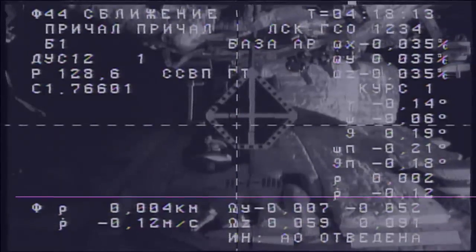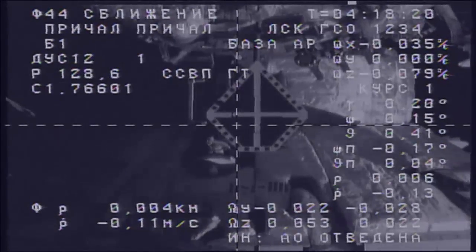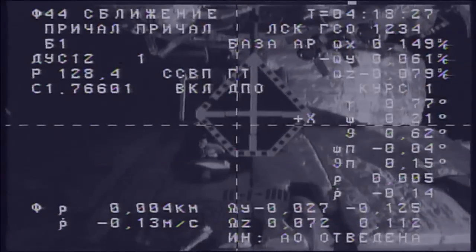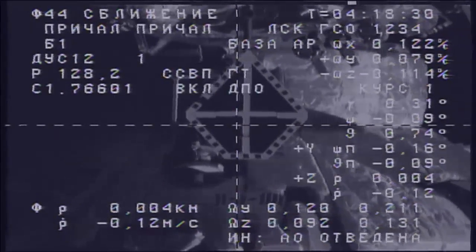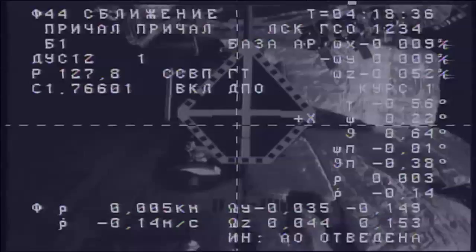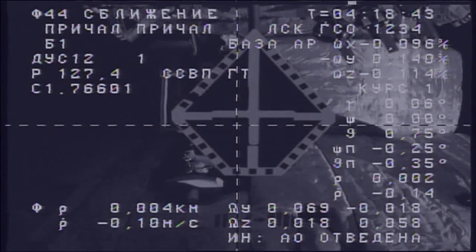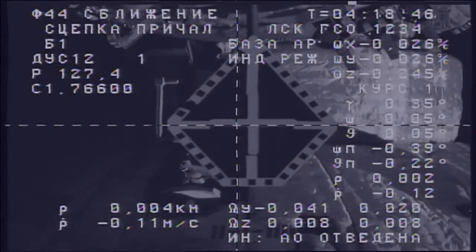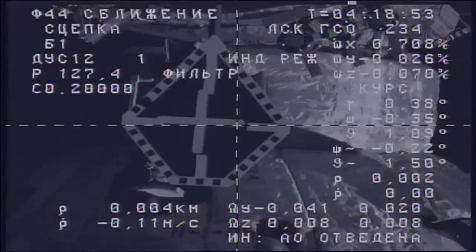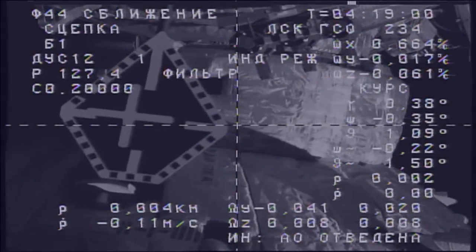The rate is about 0.1. Three meters. One meter is the range — we are expecting contact. Contact. Docking confirmed at 8:18 p.m. Central Time. Docking confirmed — Progress 48 completes a six-hour ride in the express lane from Baikonur to the International Space Station.